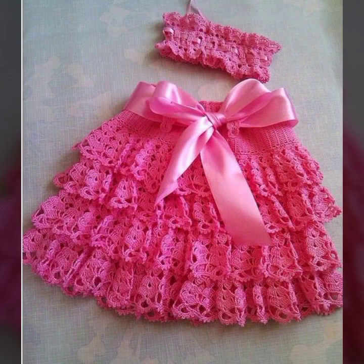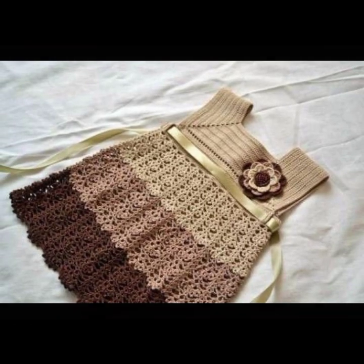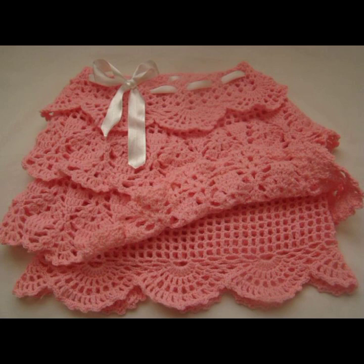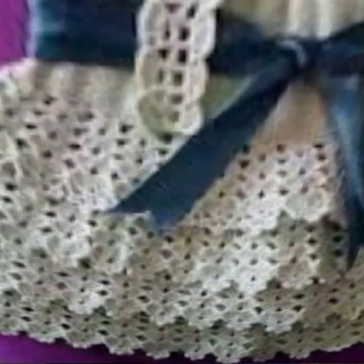Give your feedback in the comment section about my collection — how were the designs of baby crochet frocks, skirts, and outfit ideas? Newest version, beautiful designing ideas.